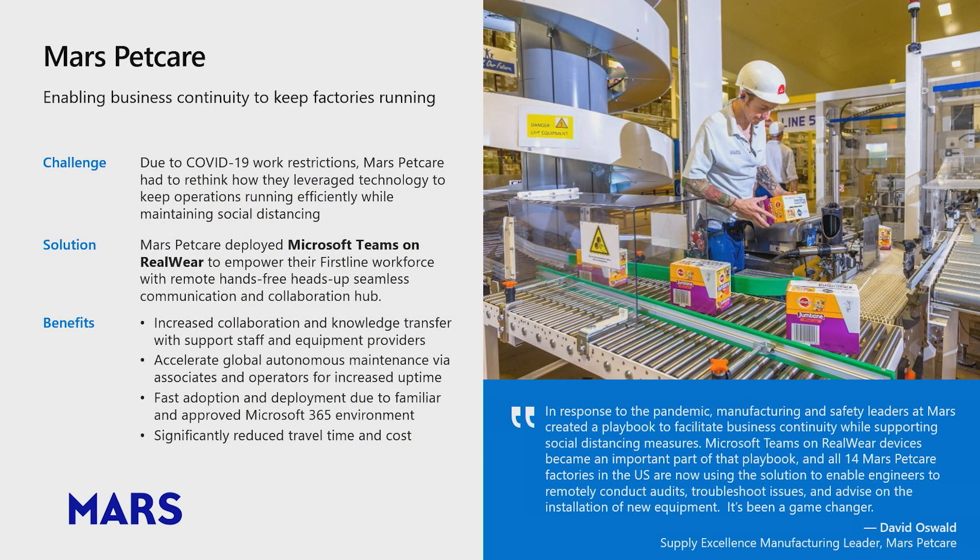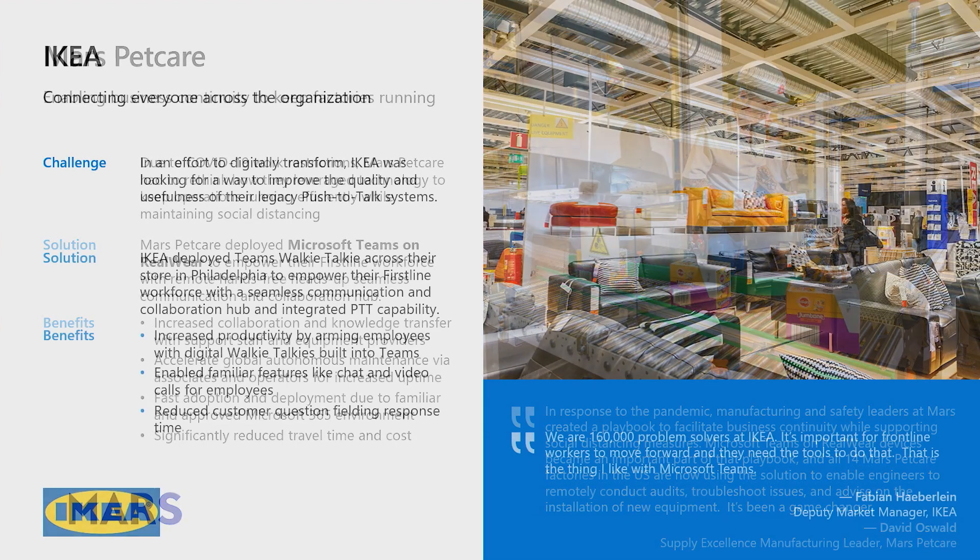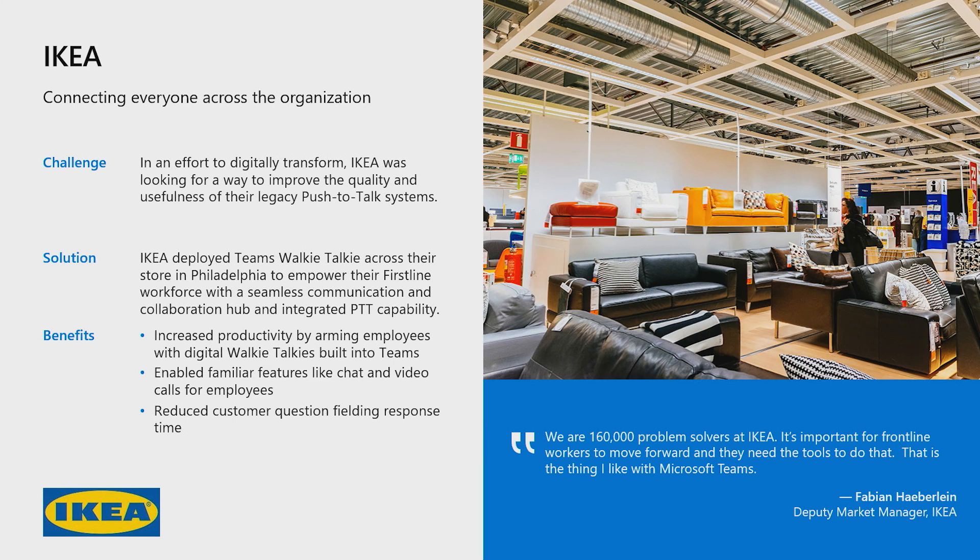An example of this in action happened recently with Mars Petcare. Due to restrictions placed on the company due to the global COVID-19 pandemic, Mars Petcare needed to rethink how they leveraged technology to keep operations running and maintain business continuity, bringing workers back to work while ensuring safety and social distancing. They were able to deploy Microsoft Teams on RealWear HMT1 devices to safely allow workers to remotely conduct audits, troubleshoot issues, and advise on the installation of new equipment. At IKEA Philadelphia, as part of the company's efforts to digitally transform, they began deploying walkie-talkie on Teams via the Samsung X-Cover Pro device. Familiar features like chat and video calls enabled the first-line team to quickly adopt the solution, leading to increased productivity and better customer experiences.